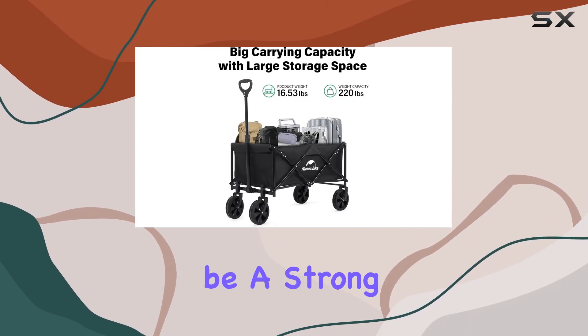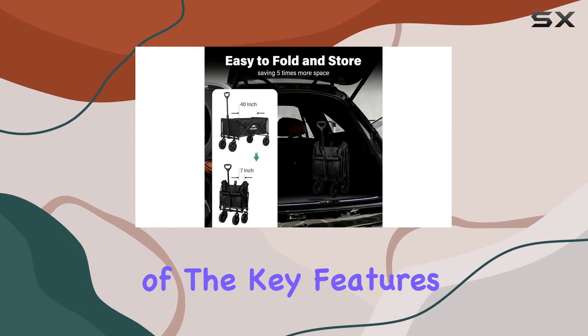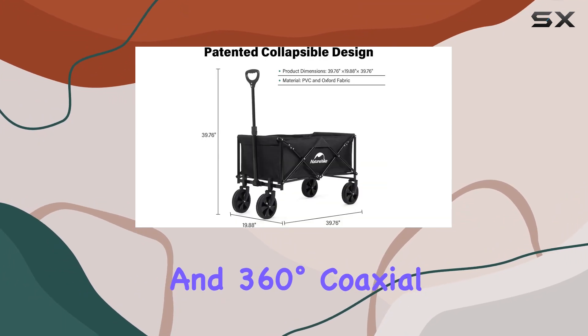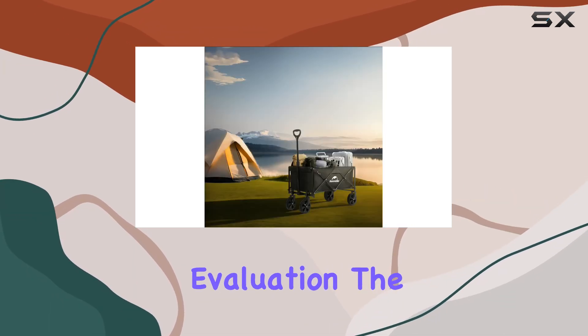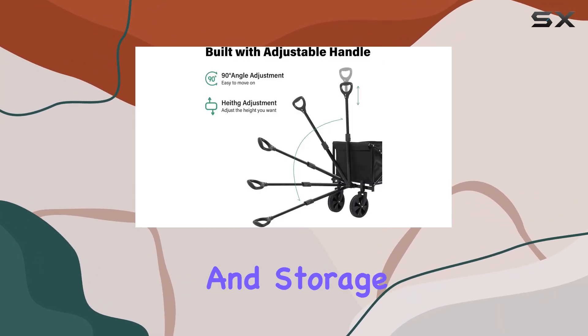We'll see how it holds up during our testing. One of the key features highlighted is enhanced off-road performance with deep-grain non-slip tires and 360-degree coaxial steering. Maneuvering this wagon across various terrains will be a key part of our evaluation, and the collapsible design is crucial for portability and storage.